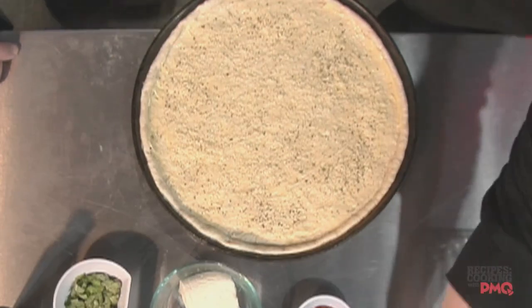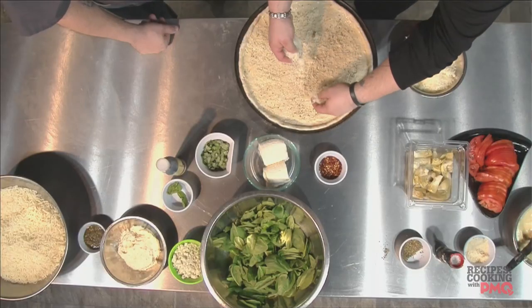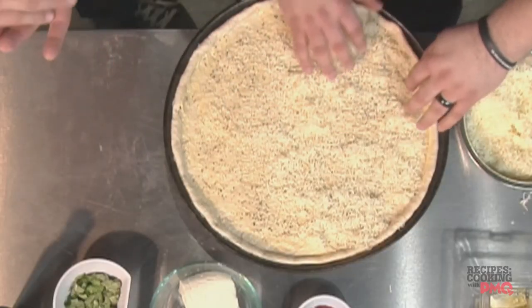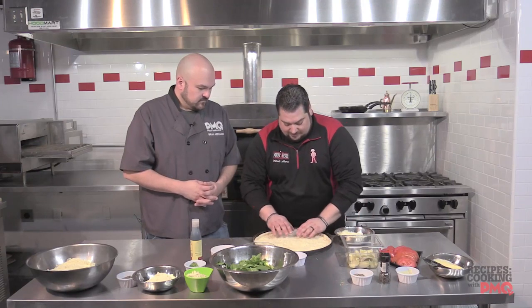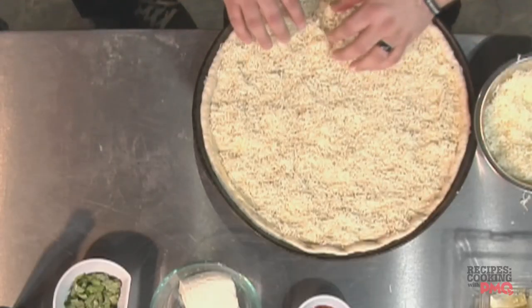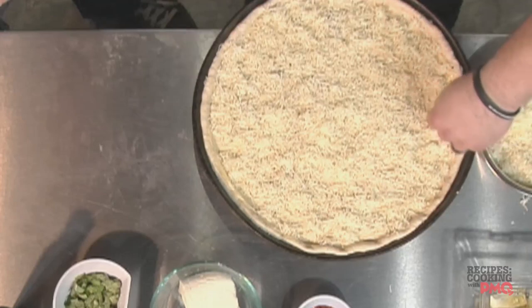Next we put our shredded Asiago cheese. This gives us a nice protective layer between the ingredients we're going to put on top that hold water, like our fresh vegetables — it keeps the pizza firm. It's just a thin layer; you don't have to go too heavy on this. Now, we're doing this by hand, but yes, this recipe is portioned out. I've just gotten so used to making this pizza that it's almost second nature. We'll put all the portions up on pmq.com slash recipe bank for anybody who wants to try this at their own pizzeria.